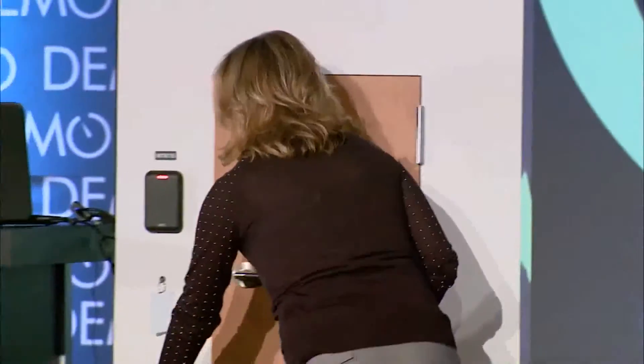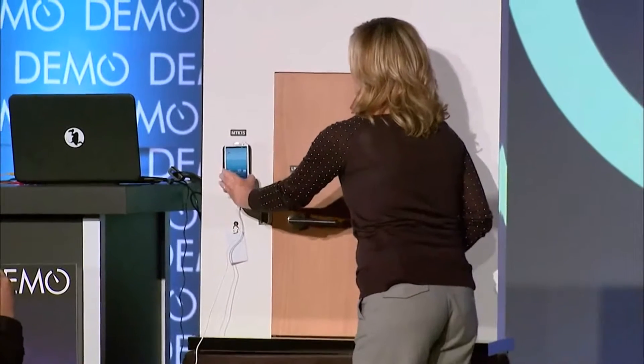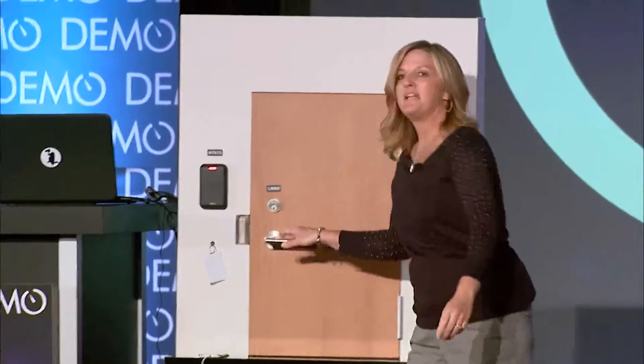Now just imagine if you could use your phone to open a door. Hi, my name is Diane Kellenbeck. I'm the Director of Technology Alliances for Ingersoll Rand.